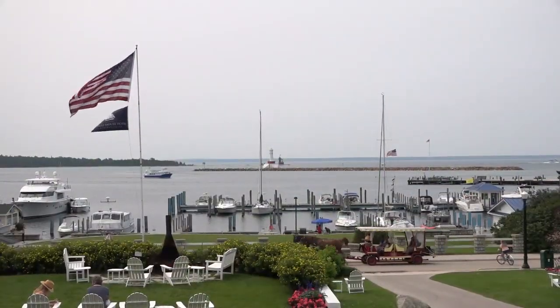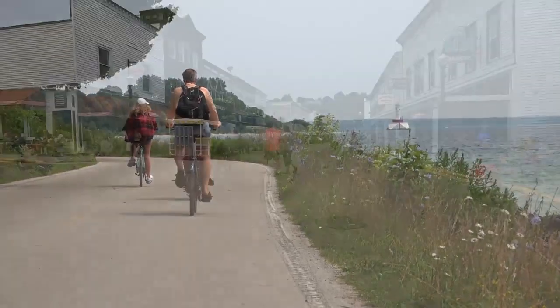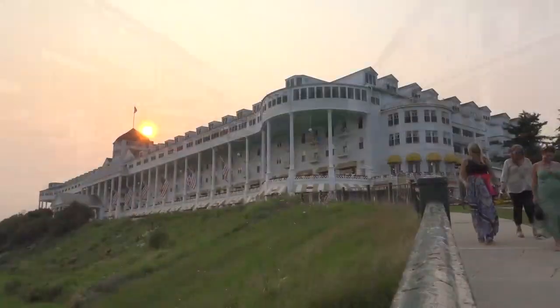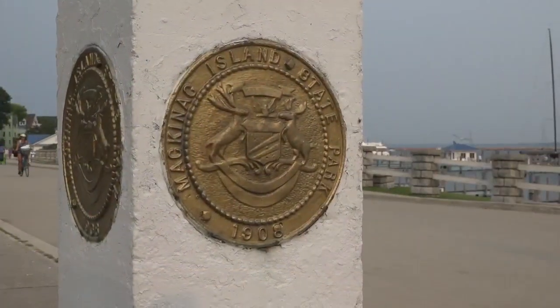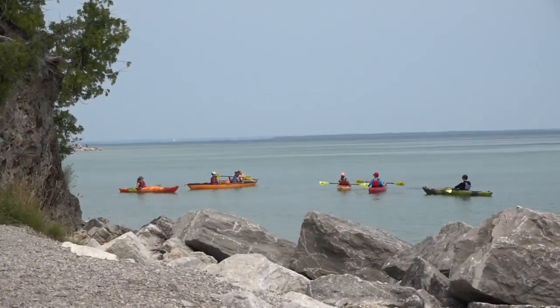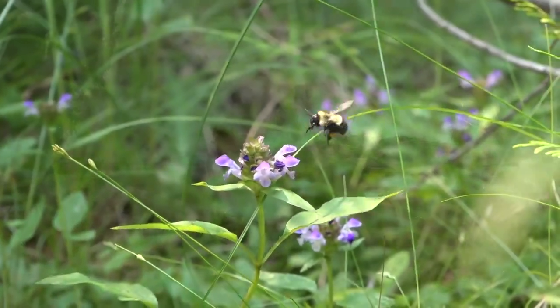On Mackinac Island there is a picturesque town that transports you to a simpler time and place, a place that feels like it comes right off the pages of a storybook. The majority of the island is designated as a state park and offers many opportunities to take in the natural beauty of the land.